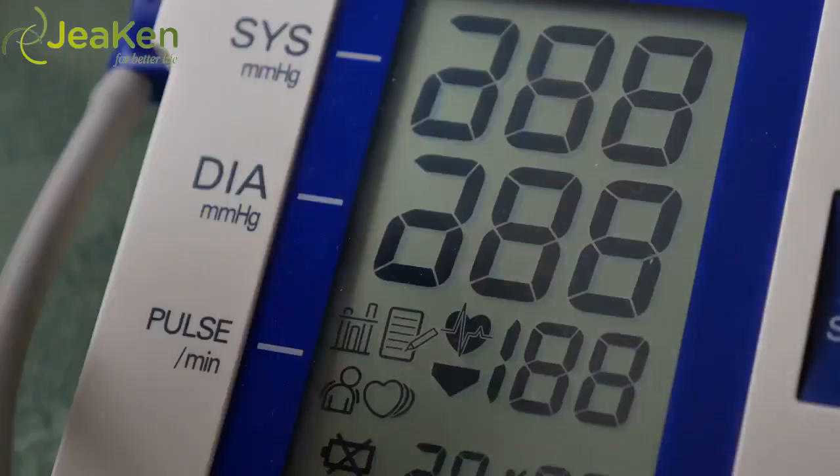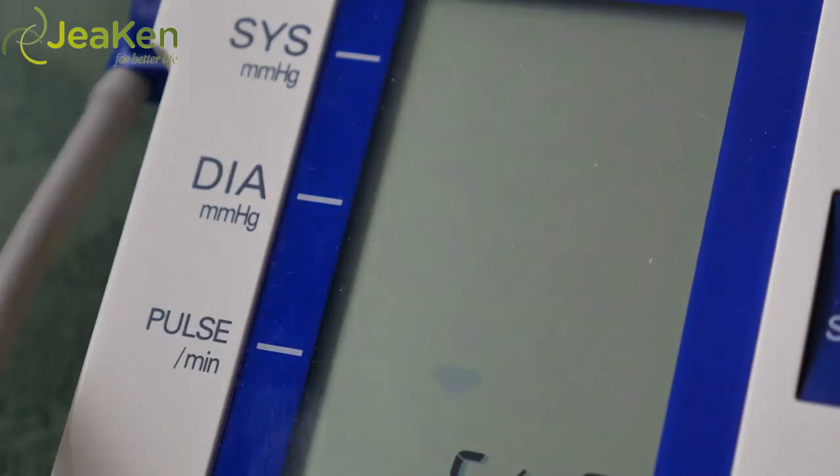After these tests have been completed, and based upon several blood pressure readings, your doctor will discuss your treatment options with you. He might suggest medication, or he might suggest some lifestyle changes, or he might suggest a combination of the two.